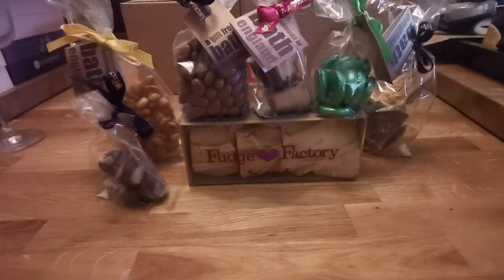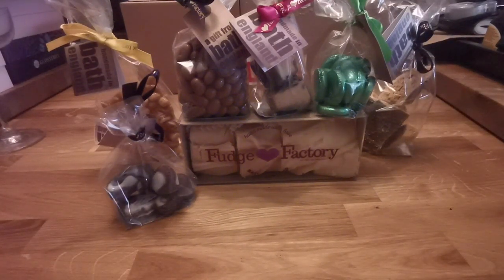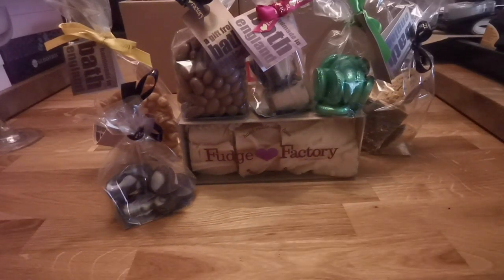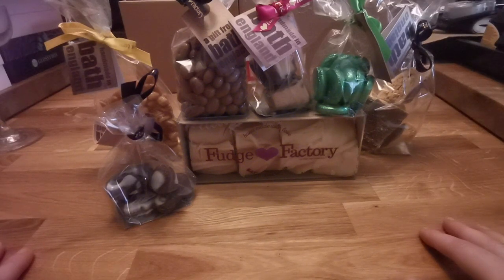I also got treats to share with the family so I can actually eat my fudge to myself. But most of my family don't actually eat that anyway. My mum did, but she's no longer with us and she'd probably eat everything that's here because that's the type of sweet tooth that she had and I have it too.